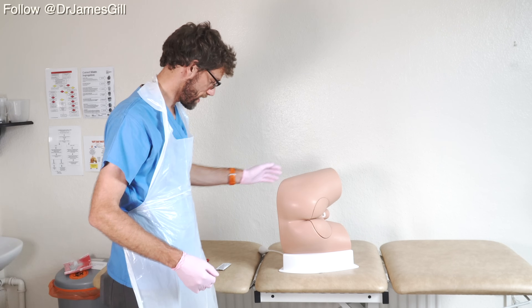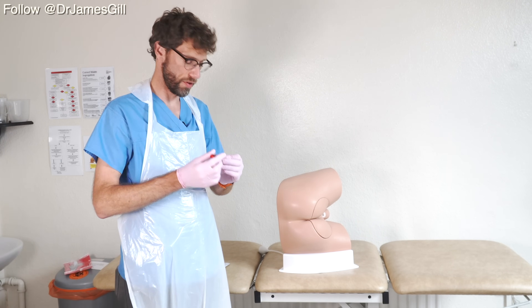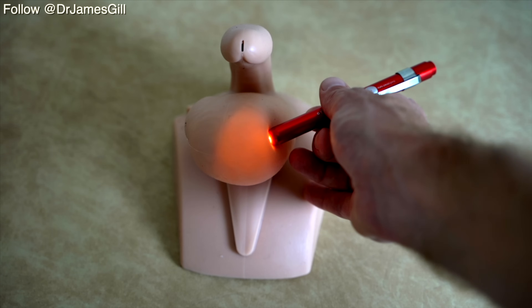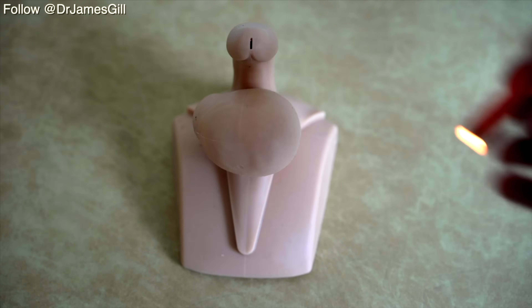We've been visited by the Limbs and Things Fairy, who's provided us with another two boxes. So far, we've done a rectal examination and also how we go about examining the male genitals. These are two very sensitive topics, but it's important that medical students and clinicians are very comfortable in performing them. A lot of information has come back from the wider community that these videos have helped patients understand what they're likely to go through when they have one of those intimate examinations performed.